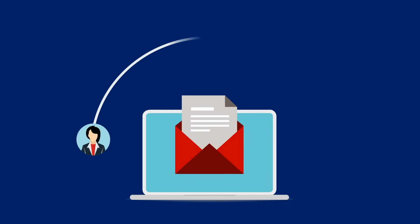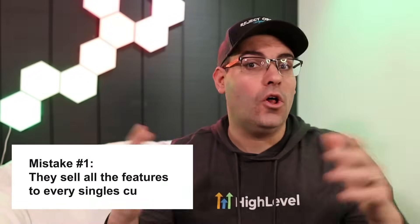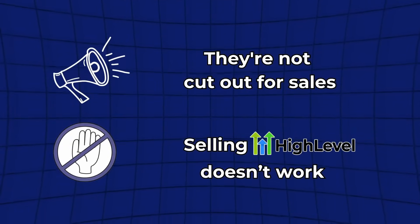I see a lot of beginners make common mistakes. They'll just start cold calling random small businesses, use email scrapers to spam people with cold email, or go into Facebook groups and blast people in DMs with untargeted offers. They do all this cold outreach just to get somebody on a call. And then when they do get someone on the call, they try to sell all of the features to every single customer, or try to be everything to everybody and end up being nothing to no one. Then they conclude that either they're not cut out for sales or that selling HighLevel doesn't work — and neither of those are true.